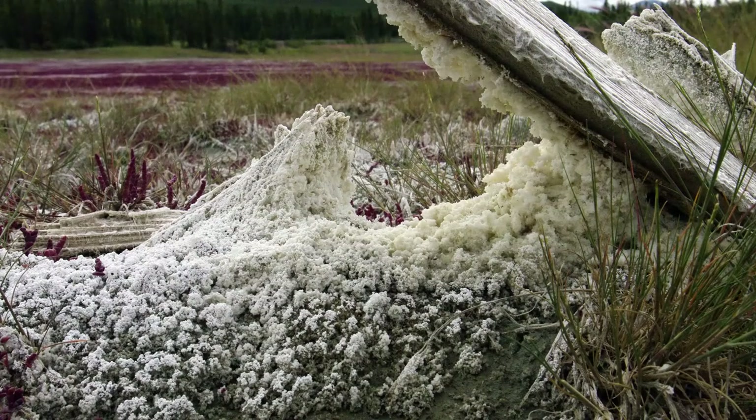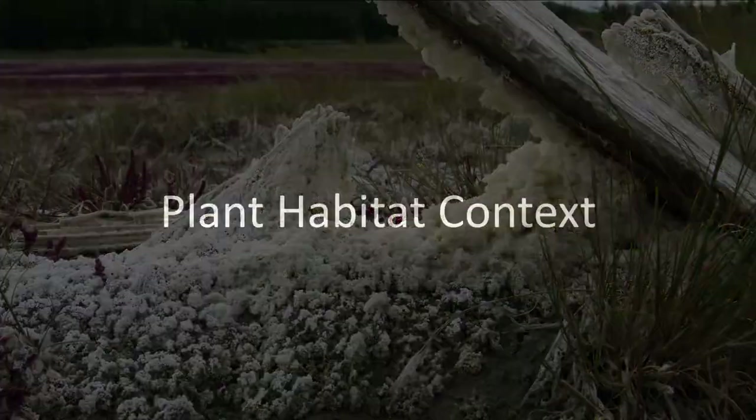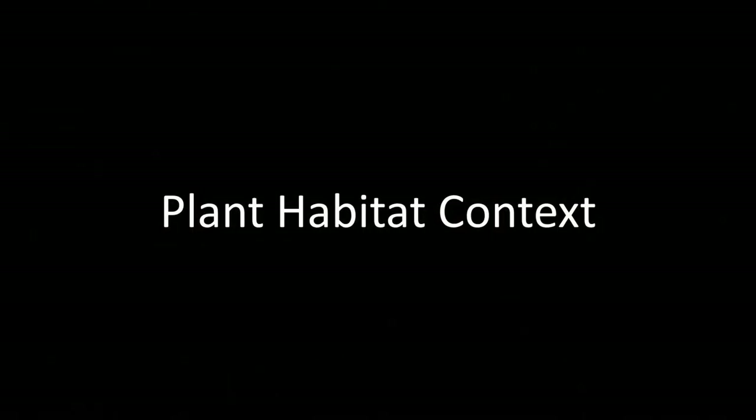Salts form when the shallow lakes and the groundwater or soil moisture evaporate during the warm summer. The evaporation process concentrates the salt in the remaining water until it becomes so concentrated that it precipitates out as sodium sulfate salts. This image shows the result of that process in the form of salt that precipitated on an old log.